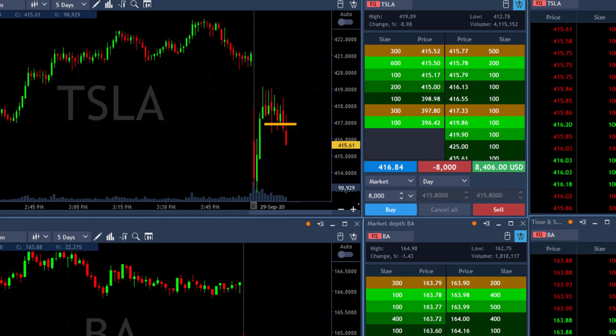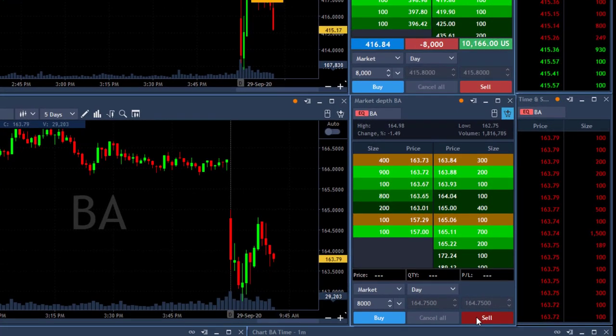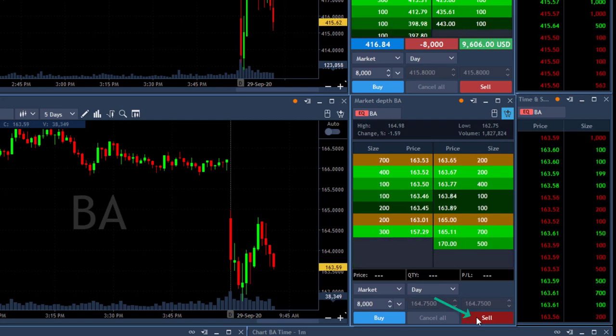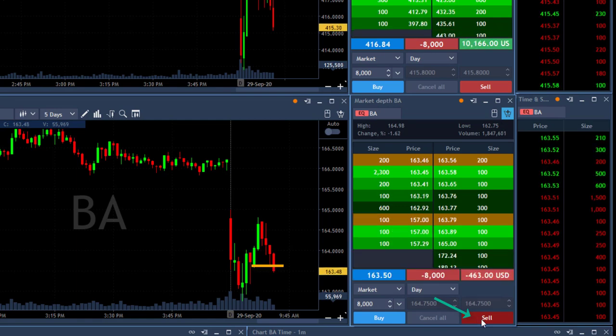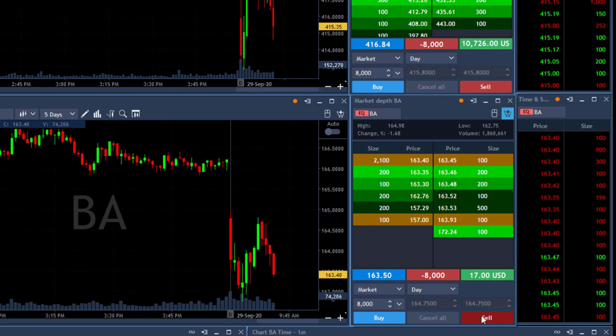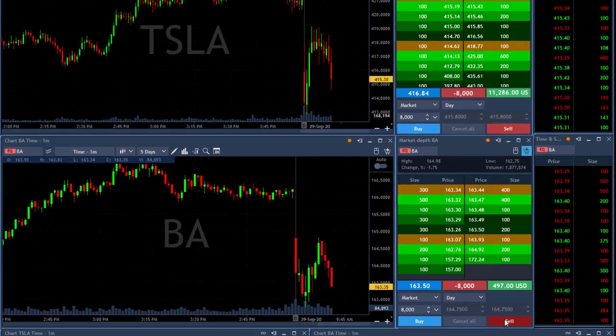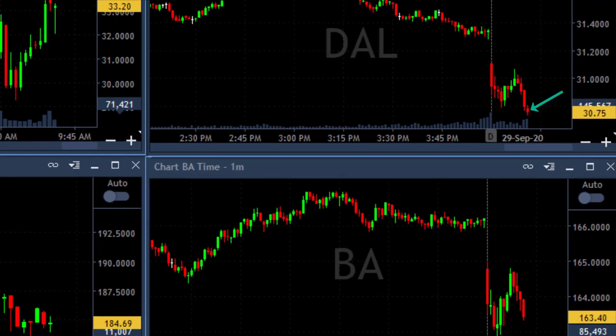Tesla is looking much, much better. And now Boeing — I would like to short it under 163.60, which is now. I'm short 8,000 shares; I got it at 163.50. If you take a look at the airlines, the airlines are coming down now, so should Boeing. Delta Airlines is already under the low, so Boeing should follow.